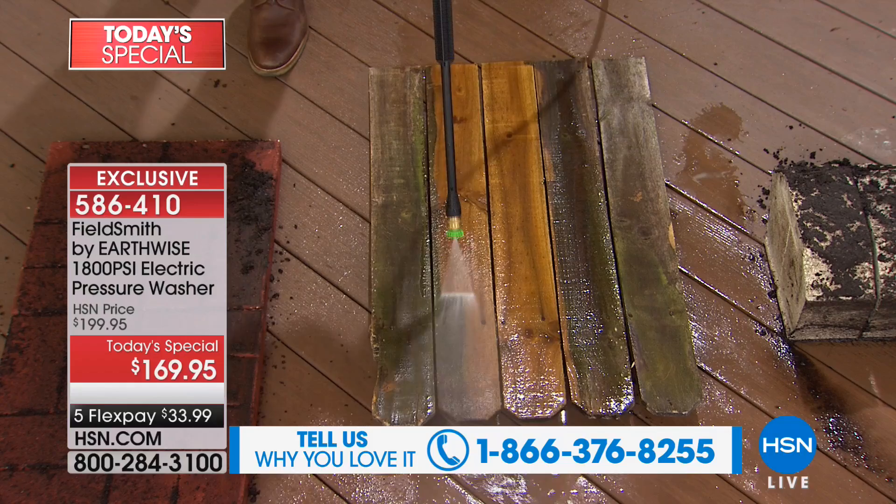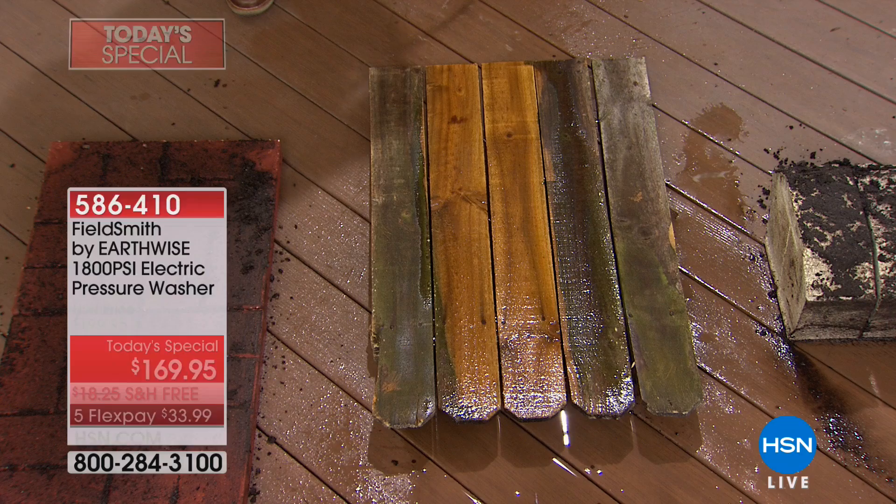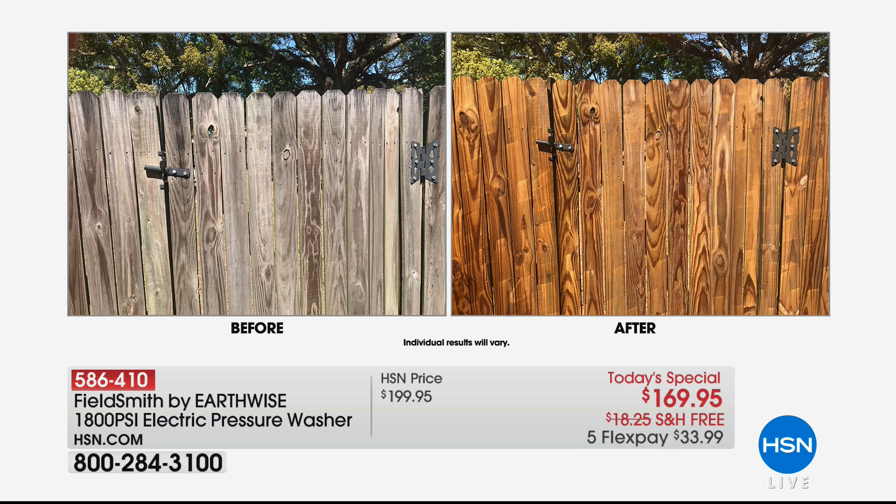Today's special price is $169.95. We've got free shipping and five Flex Pay. My name is Sarah, I'll take you shopping. But let me tell you, it's all about these great results. If you want that old fence to look like new again, look at the difference a pressure washer from Earthwise can make.